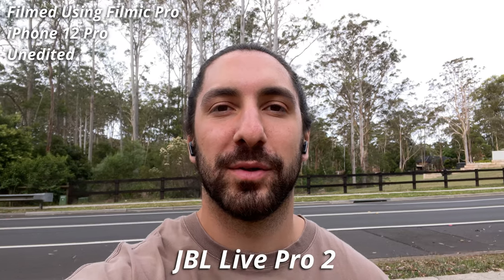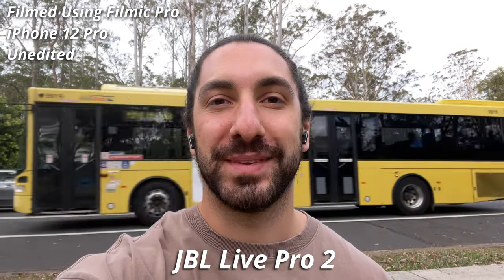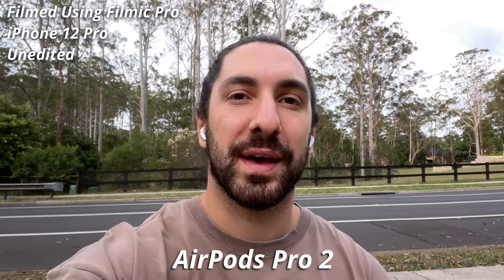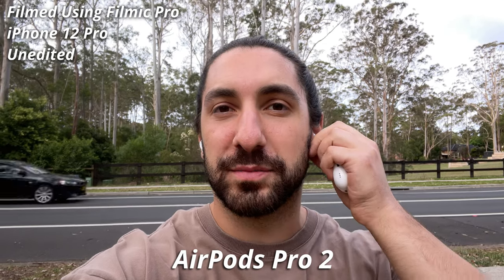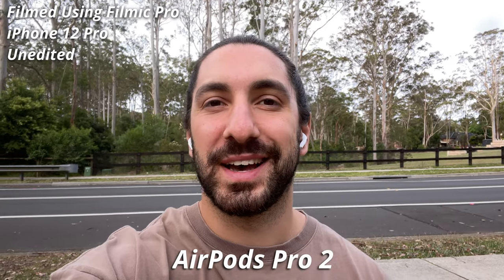Now let's head outside and see how the microphones compare. Here we are in the outside world with the JBL Live Pro 2. These have a feature called Voice Aware, so when you're on a phone call you can hear your own voice — and hopefully all the noise around me is getting blocked out. It's a little bit windy with a lot of cars zooming past. And here we are with the AirPods Pro 2. These don't have Voice Aware, but you can easily hold down and turn transparency mode or noise cancelling on. Let me know what you think of the microphone quality differences in the comments below.